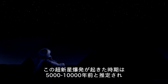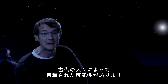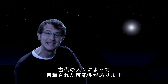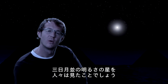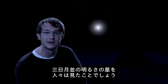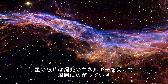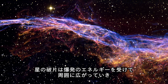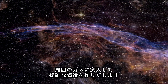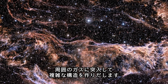Scientists estimate that the supernova explosion occurred some five to ten thousand years ago, meaning it could have been witnessed and recorded by ancient civilizations. What they would have seen is a star increasing its brightness roughly to the brightness of the crescent moon. The intertwined rope-like filaments of gas in the Veil Nebula result from the enormous energy released as the fast-moving debris from the supernova explosion ploughs into the surroundings and creates a shock front.